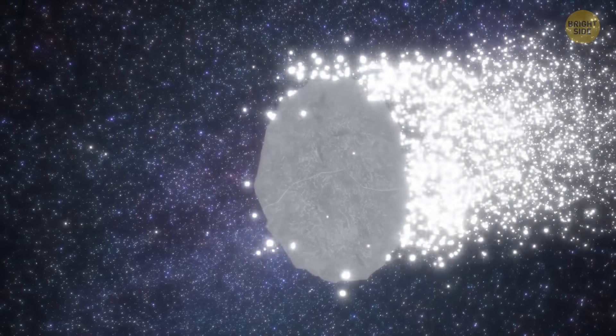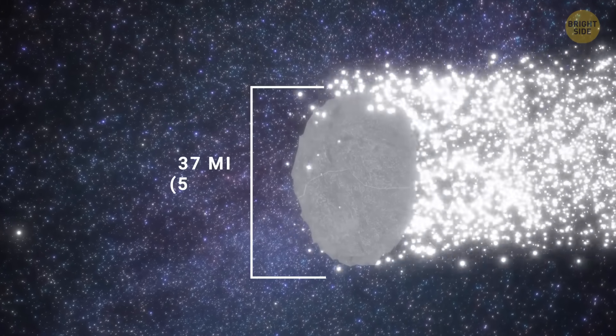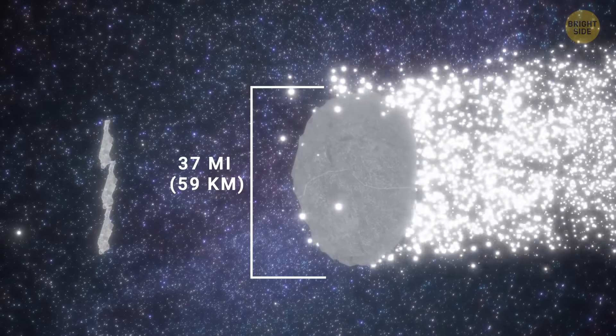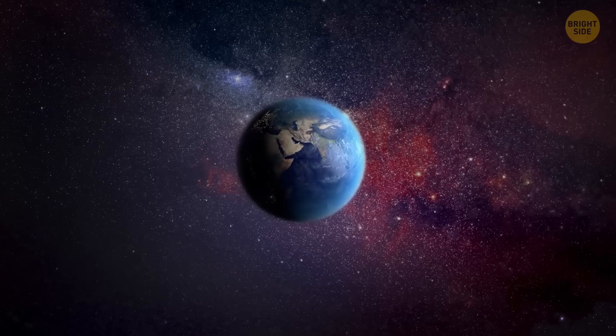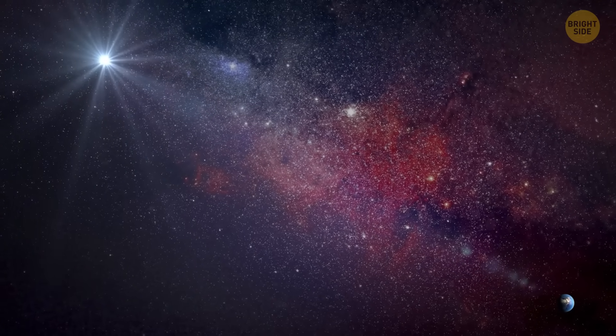About 29P itself: this thing is huge for a comet — about 37 miles across, which is almost three times the length of Manhattan. Worry not, though; it's too far away to cause us any harm.